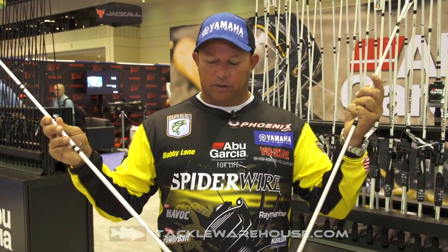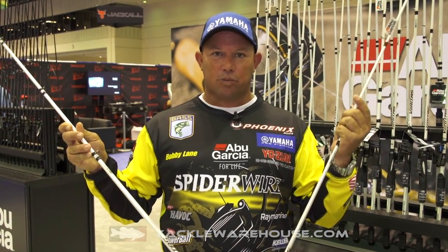Hey guys, Bobby Lane here at the 2017 ICAST in Orlando, right here in my backyard. Let's talk about two of my favorite rods — the Veritas Casting and Spinning.